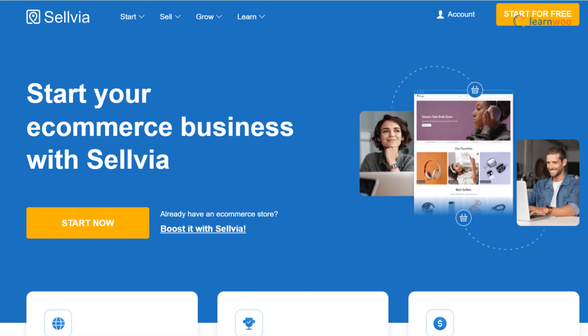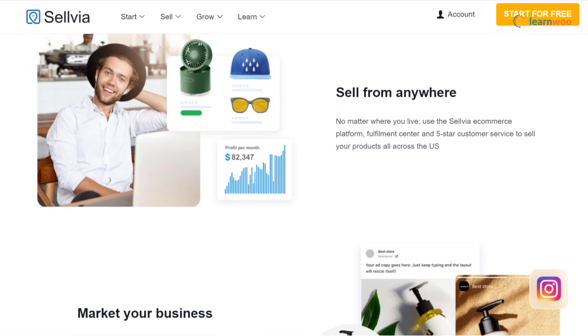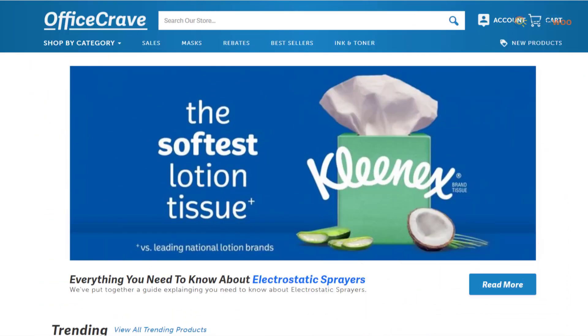Selvia is a great supplier for those targeting the US market. It allows you to fill your online store with high-quality, in-demand products stored in a California-based fulfillment center. You get fast shipping across the US along with powerful product descriptions for each product.